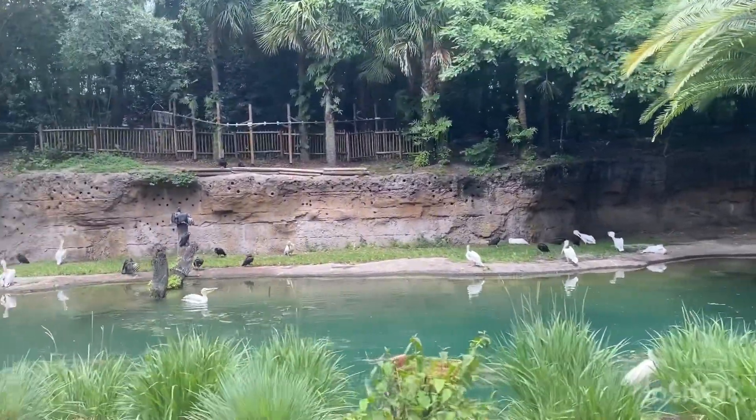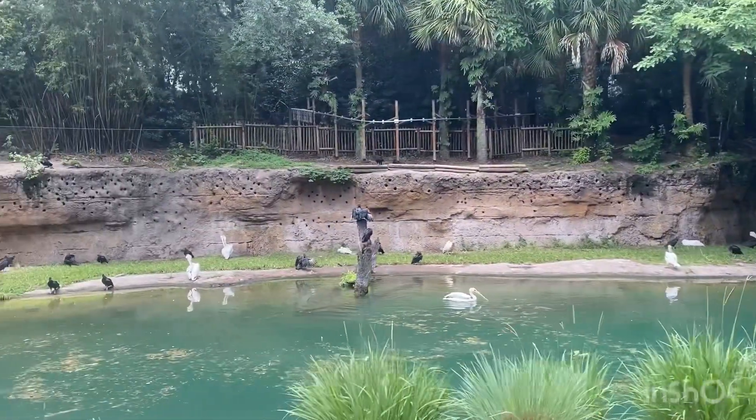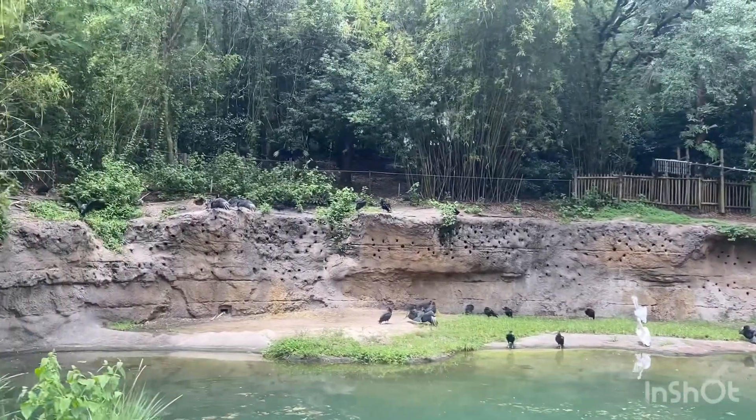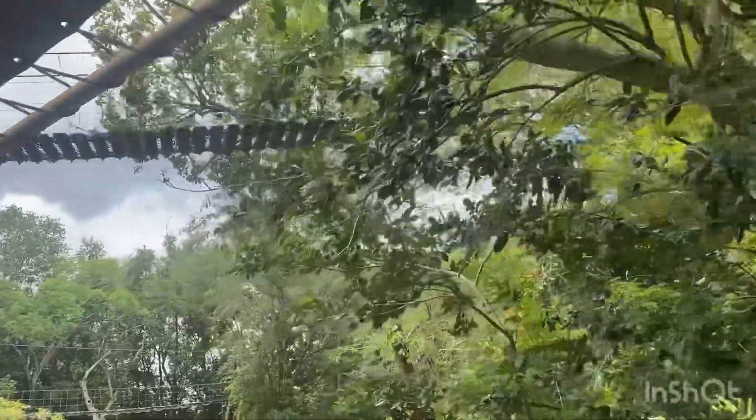They also have a wingspan of about nine feet and will stay in groups of about 20 to 500 pairs. Their diet consists of leaves, fruits, and vegetables.